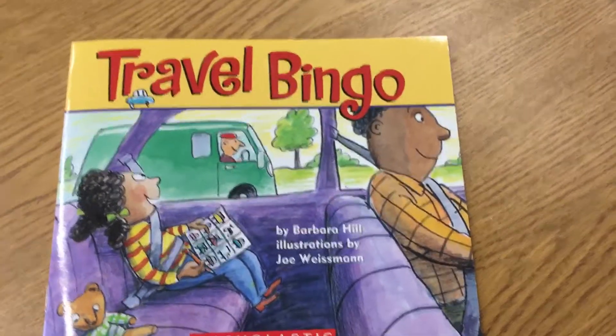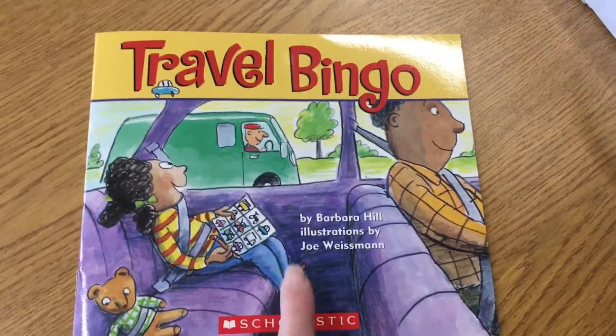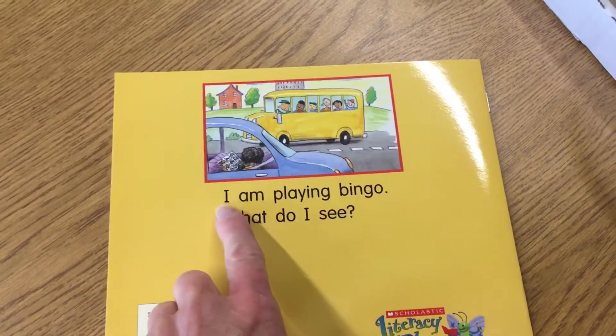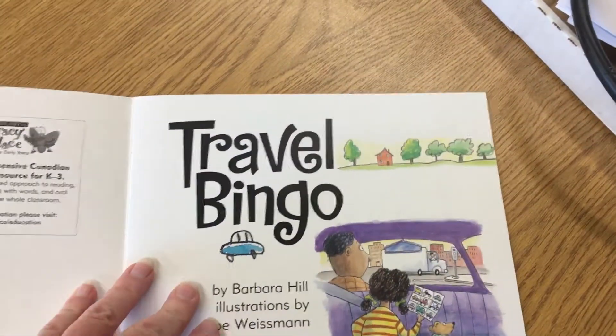Our story today is called Travel Bingo by Barbara Hill, illustrations by Joe Weissman. And you can see she's got her bingo card right there. On the back it says, I am playing bingo. What do I see? So let's start with our picture walk and let's see what they see.